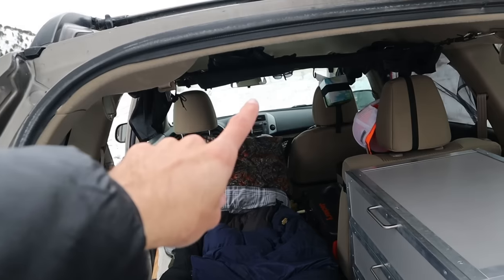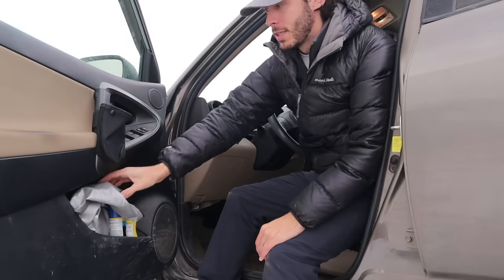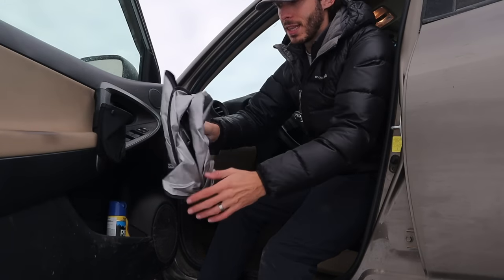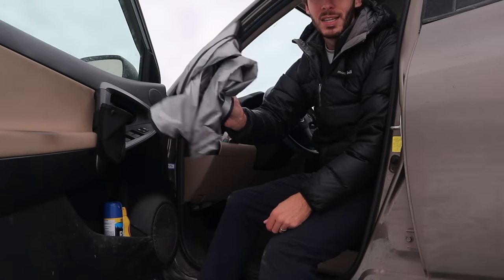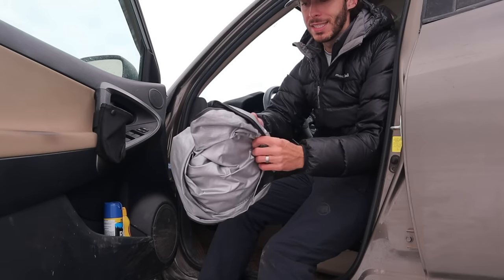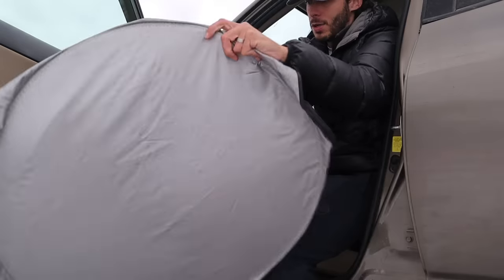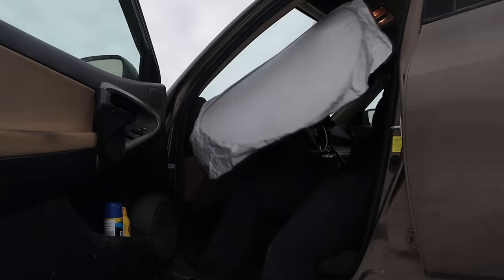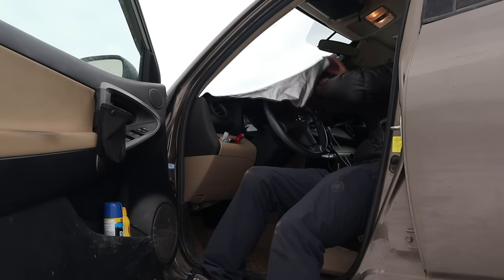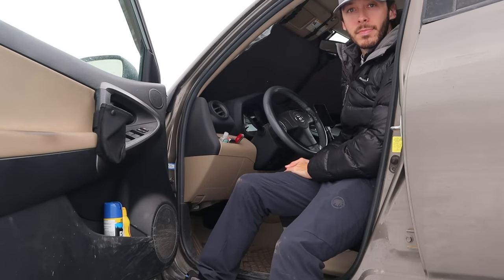For the very front window — the windshield — in the front door side pocket I have one of these: just a regular windshield screen that folds up to be super compact. You can get this off Amazon. I use this on the windshield and it works great.